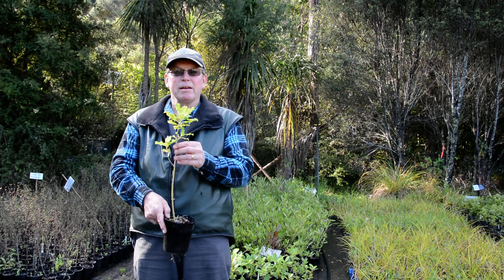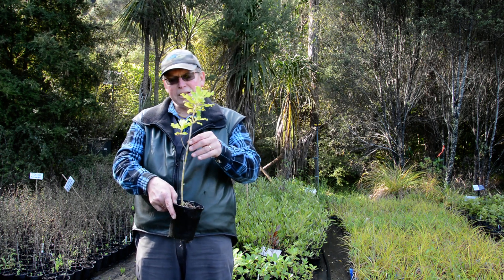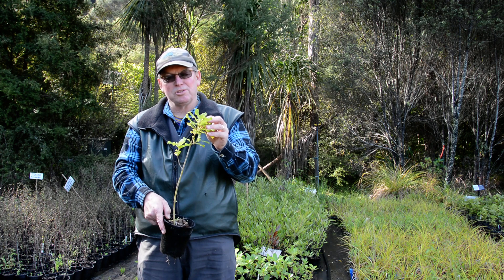Hi, this is Coprosma macrocarpa, or coastal karamu — kind of a combination of multiple languages. As the name suggests, this little beastie likes hanging out on the coastal edge.